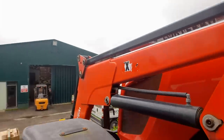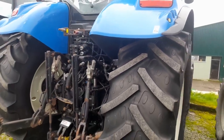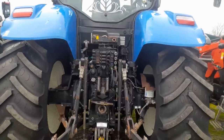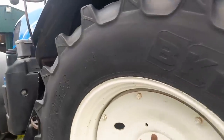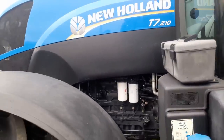And then we have the T7-210 here on her left hand side. Good tires again - maybe 75-80% rubber on it. She's a 50 kilometres an hour, she's a 2012 model. Lovely looking tractor again.